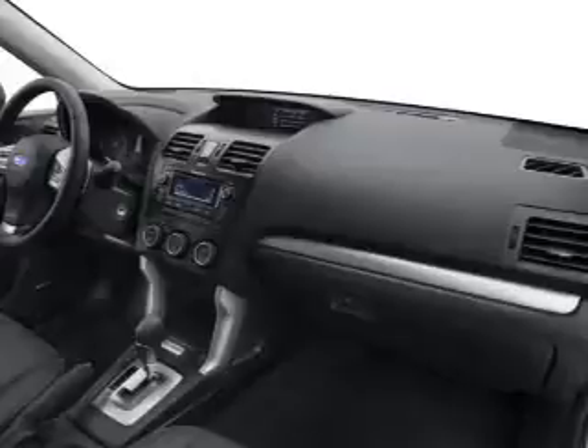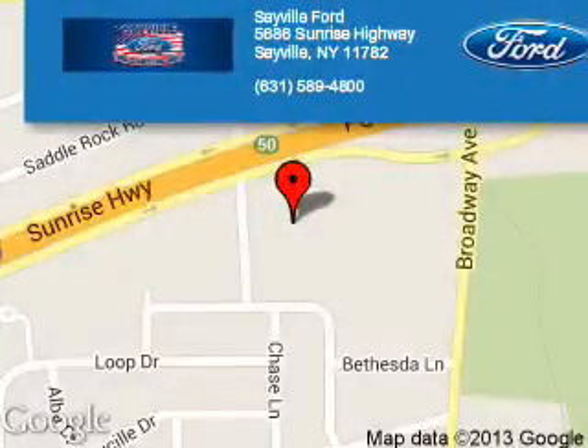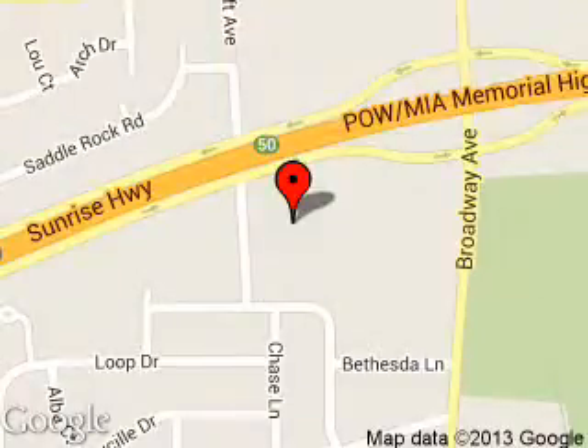Let us put you in the driver's seat today. Call or click to contact us. Sayville Ford is dedicated to doing everything possible to ensure that the experience you have selecting your next vehicle is a pleasant one.